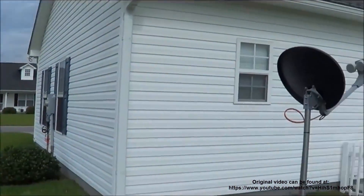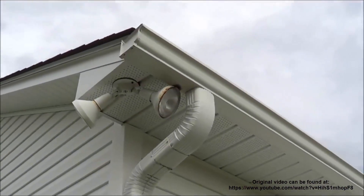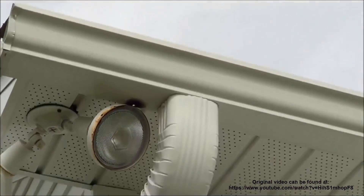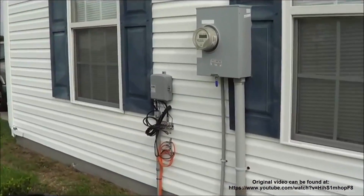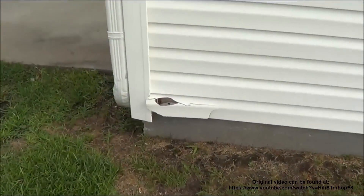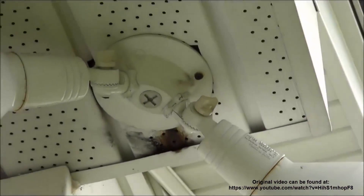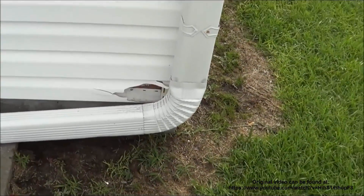At first glance, everything looks pretty much normal — until you look up here and you see right up there where the light arced out on the gutters. There's actually a hole in there where it burned through. Here's where you can actually see more damage — where it did some real damage. It actually blew the siding off the house right there. You can see where it did some arcing up in there.